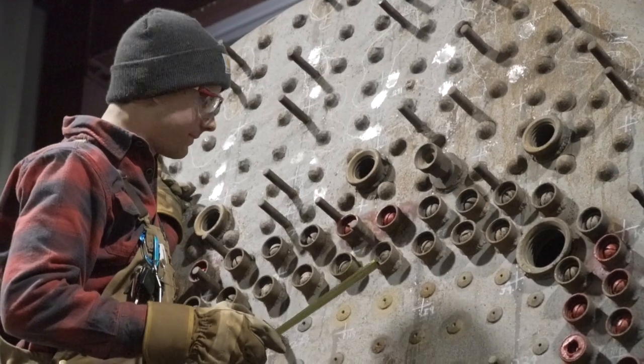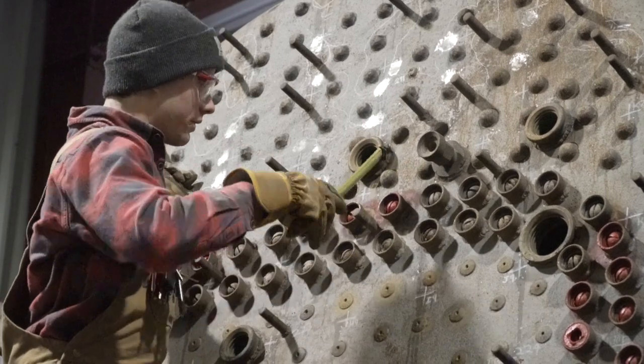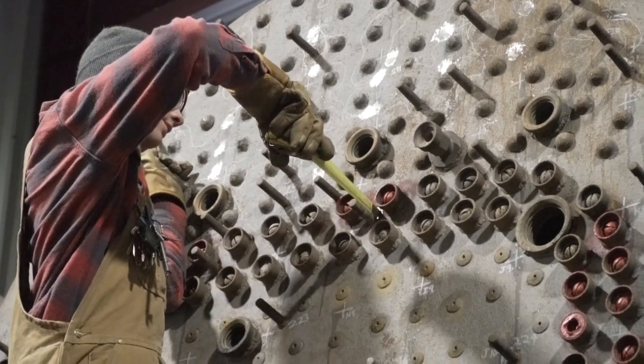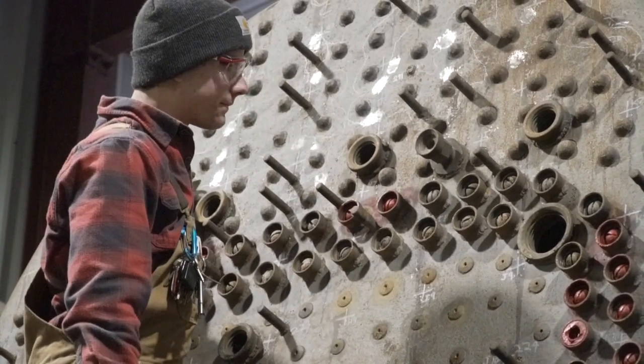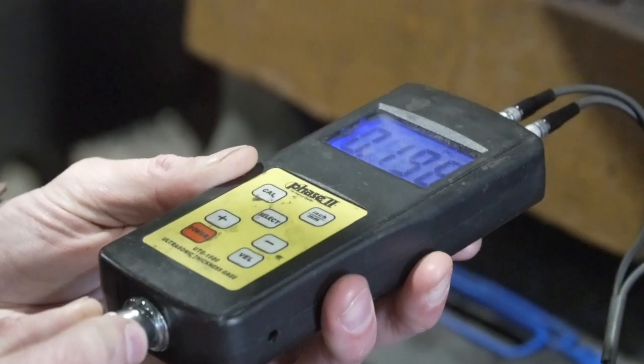We do that in a number of ways, basically looking at the geometry of the boiler itself at the desired operating pressure, and then we look at the soundness of the metal. Since it's been sitting in the park for many years, we do that by taking thickness readings all over the boiler.